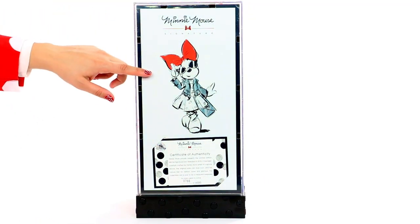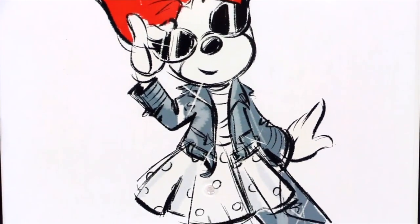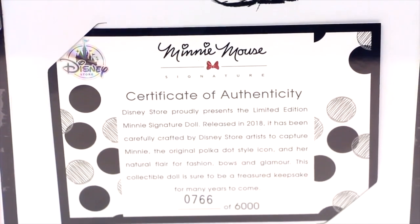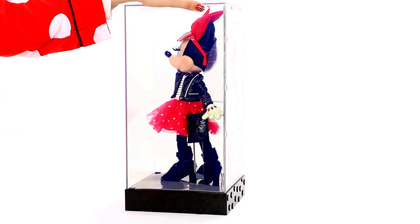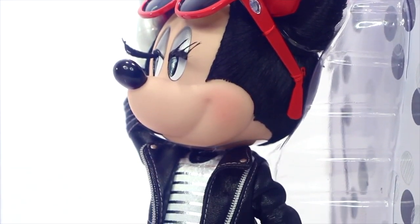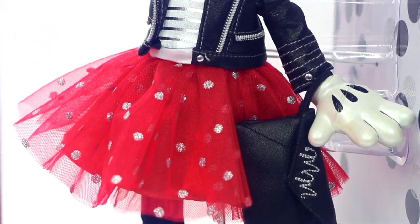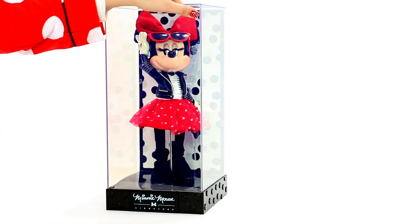On the back, we can see a Minnie Mouse signature sketch — I totally love that, it's way cute. Underneath, there is the certificate of authenticity. We have number 766 out of 6000 — how cool is that? As we turn Minnie to the last side, we can see that her red sunglasses have a tiny little rhinestone on the side. What a great detail! Minnie also has a small clutch purse on her wrist with her initials MM printed on it. At least this way she'll never be able to lose her handbag. This doll really captures her natural flair for fashion, bows, and glamour.